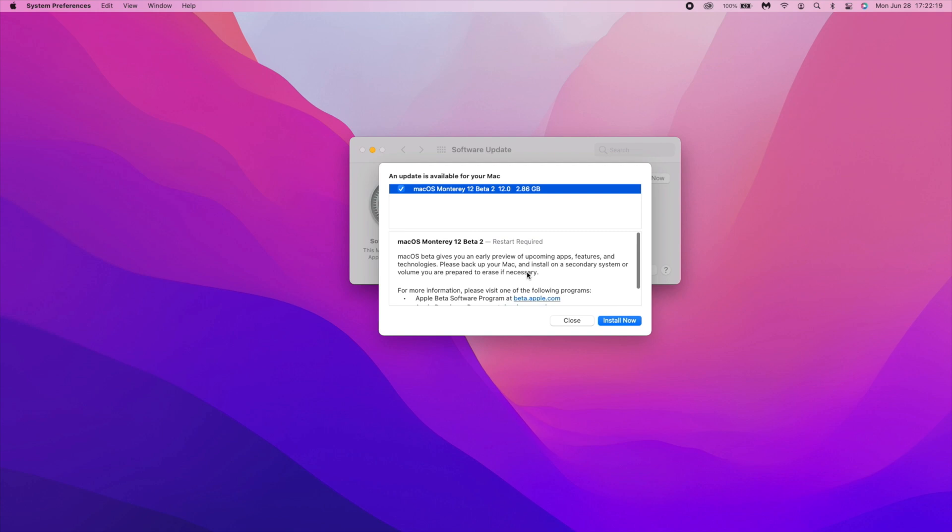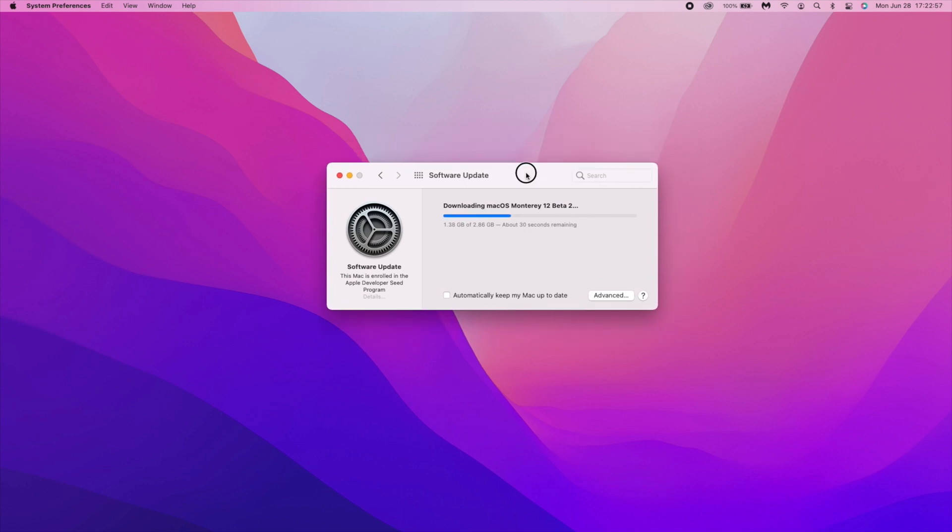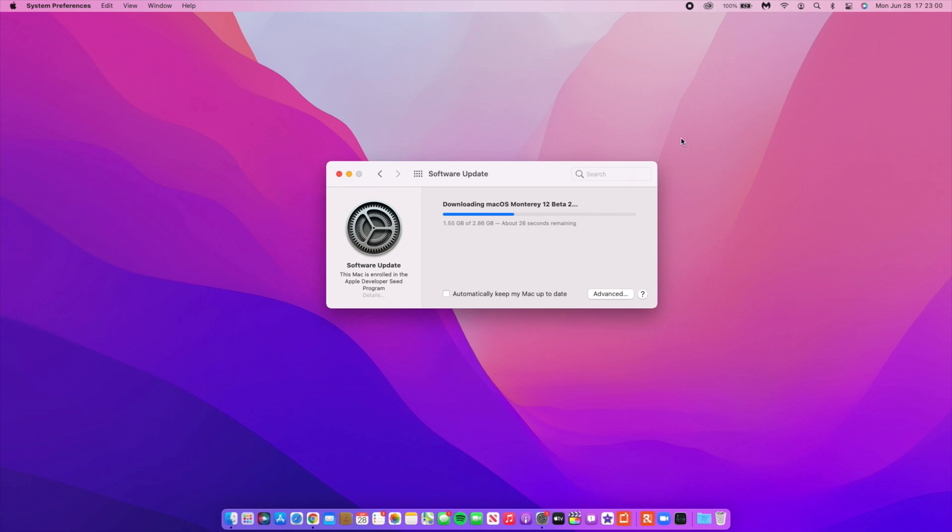It came in at 2.86 gigs and Apple didn't mention much, so let's go ahead and install and click Agree. I want to show you the downloading process — I'm not speeding up anything or fast forwarding. This is the download using my regular Wi-Fi. It's 2.86 gigs and it's taking about 38 seconds to download, which is sort of impressive. You can see how fast the gigs are moving.